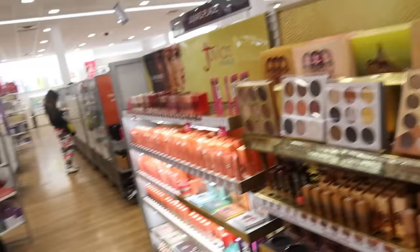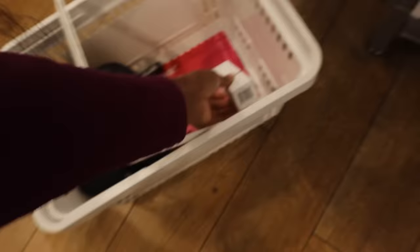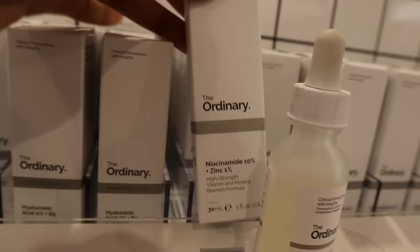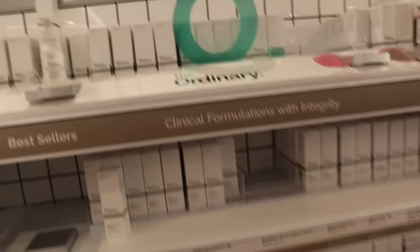Of course I have to stop by The Ordinary. I want to get the niacinamide serum because my skin has been acting up so bad lately — salicylic acid is not doing enough. I'm also having allergic reactions and breaking out. Here it is: Niacinamide 10% + Zinc 1%, only $6, which is really good. I hope it helps clear my skin. I've also been eyeing the glycolic acid — it's a big bottle for $13, high strength vitamin and mineral blemish formula, hopefully more clarifying.